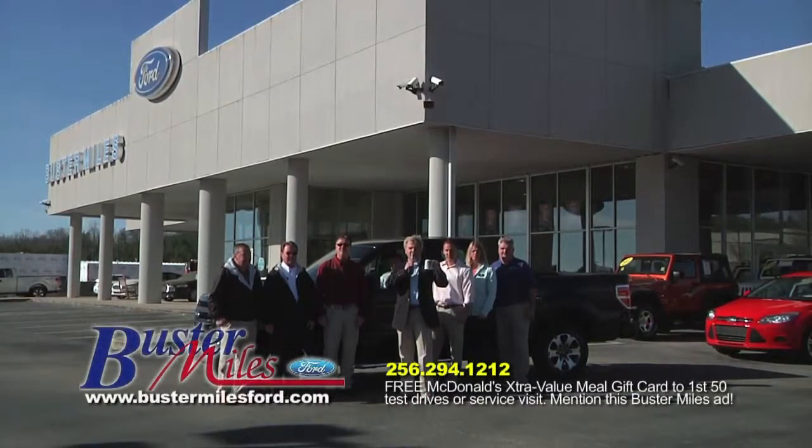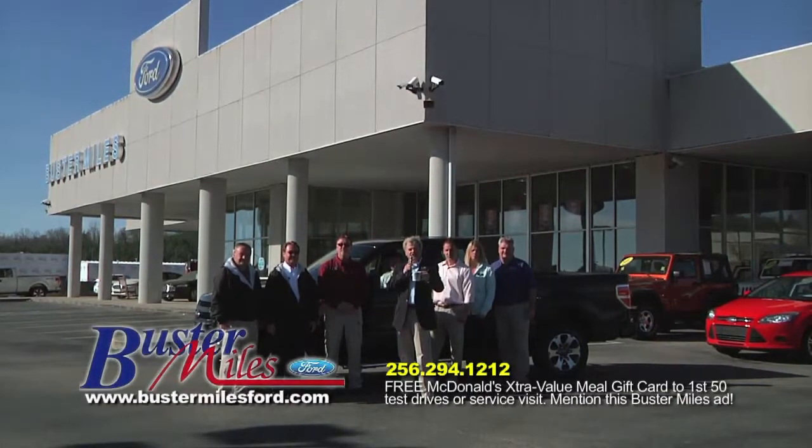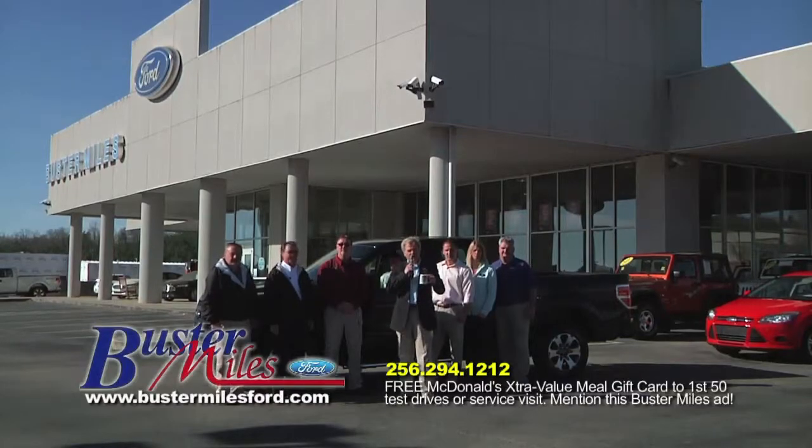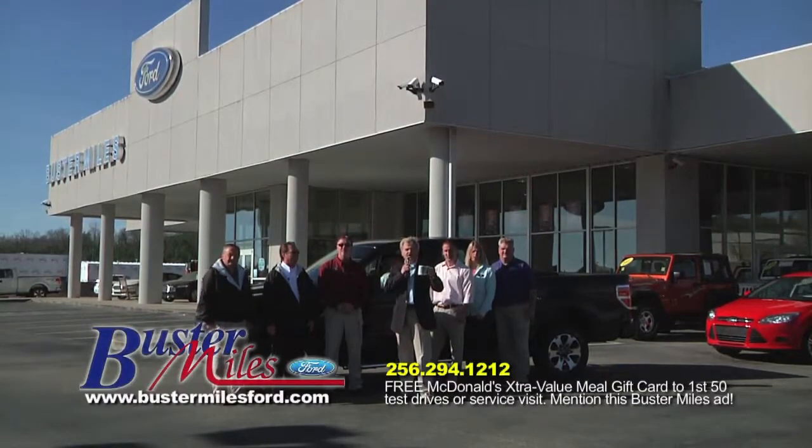Welcome folks, Buster Miles Ford here in Heflin, Alabama. Thank you for letting us come into your home today. I'm Matt Miles, and here's part of our Ford team. We have a great President's Week sale going on right on into March. Life's too short not to drive a new car, and we want to show you just a partial selection of what we have here today. We want to do a cheer to let you know how important you are to us.